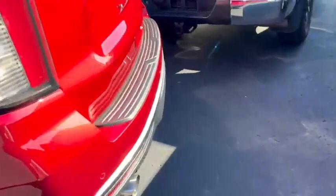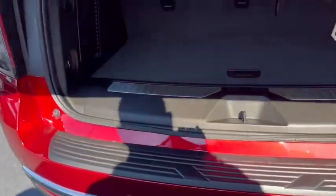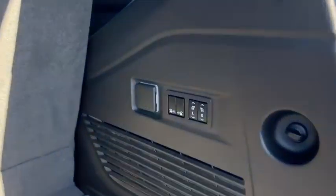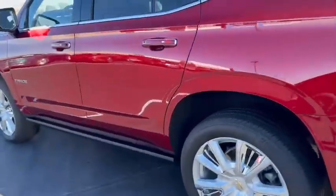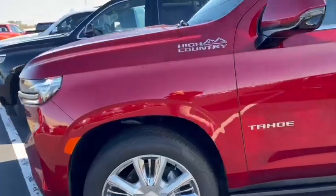It's certified, so you do get the certified warranty with this — it's going to be better than a new car warranty, actually, because it's certified. Panning back around: again, High Country with the 6.2-liter engine.